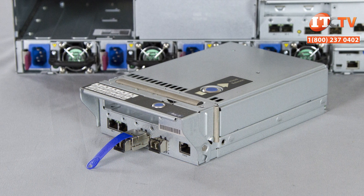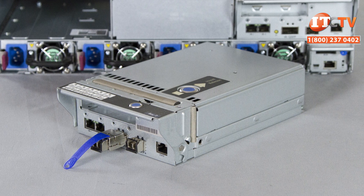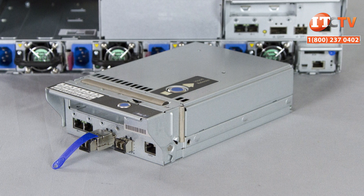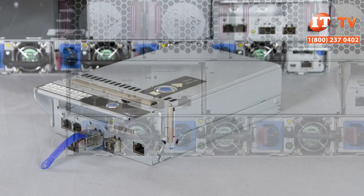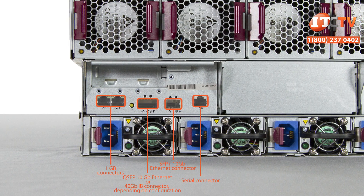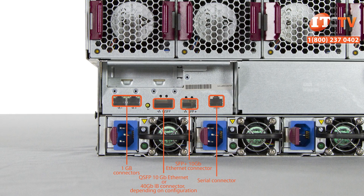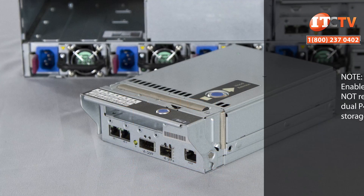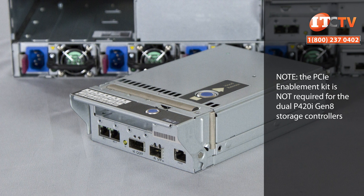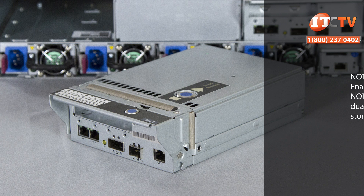There are two different I/O modules: one that supports one gigabit ethernet ports only, and a second optional I/O module that supports two one-gigabit ports, a 10-gigabit ethernet SFP+, and a 10-gigabit QSFP port that can support 40 gigabit per second data transfer speeds with an optional InfiniBand enablement kit. The I/O module has a single PCIe 2.0 expansion slot dedicated to each server node, which can be used to install an optional HBA, I/O accelerator or external storage controllers with a storage mezzanine PCIe enablement kit.